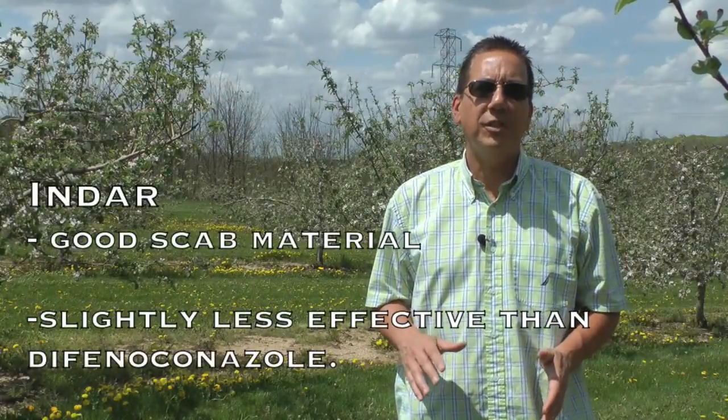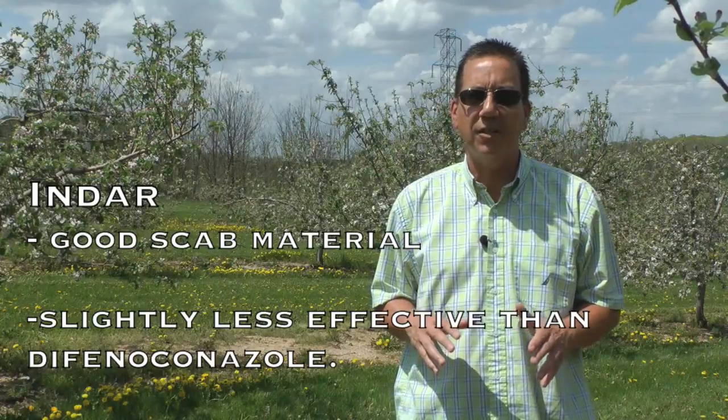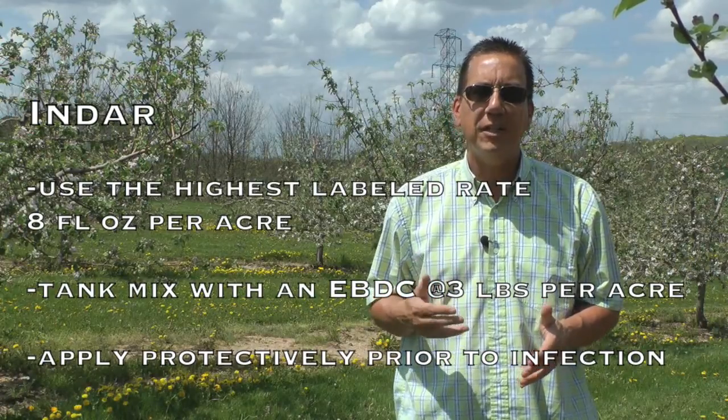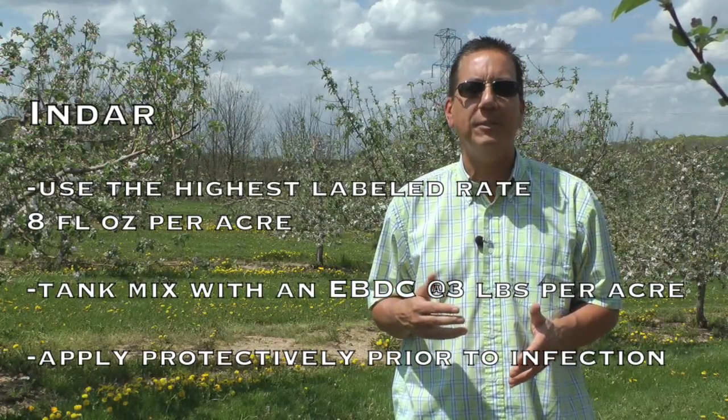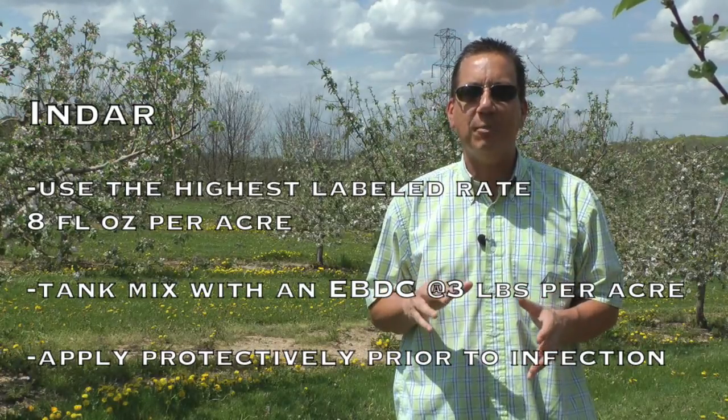Indar is also a good scab material, although slightly less effective compared to difenoconazole. Indar is sold as a single compound. Again, it should be used at its highest label rate of 8 fluid ounces per acre, tank mixed with 3 pounds of a broad-spectrum EBDC fungicide, and applied as a protectant in advance of apple scab infection periods.